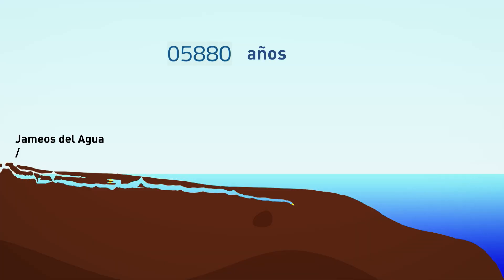Posteriormente, el nivel del mar siguió ascendiendo hasta alcanzar su nivel actual, hace unos 6.500 años.